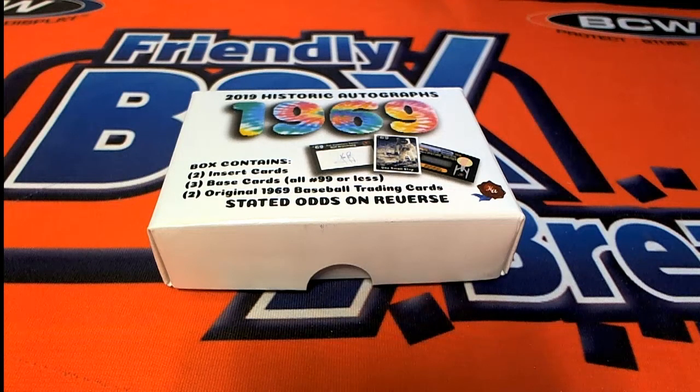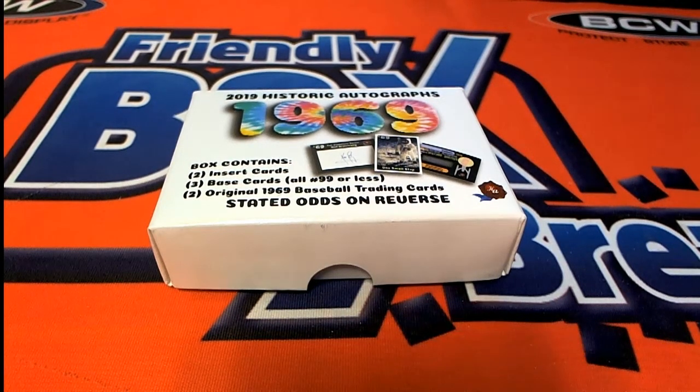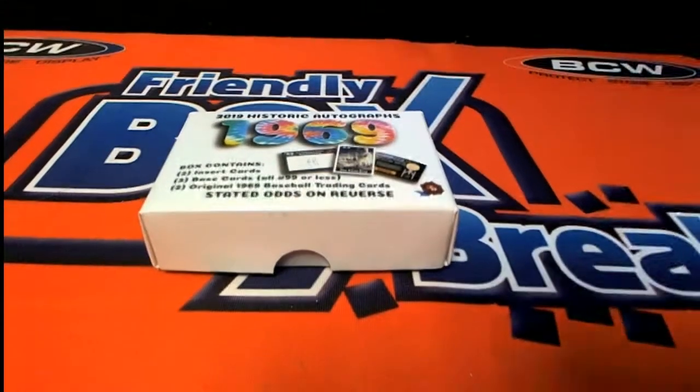All right, very nice. Good luck — got a box of Historic Autograph 2020 here for Matt G. 1969, good luck. See what we get.